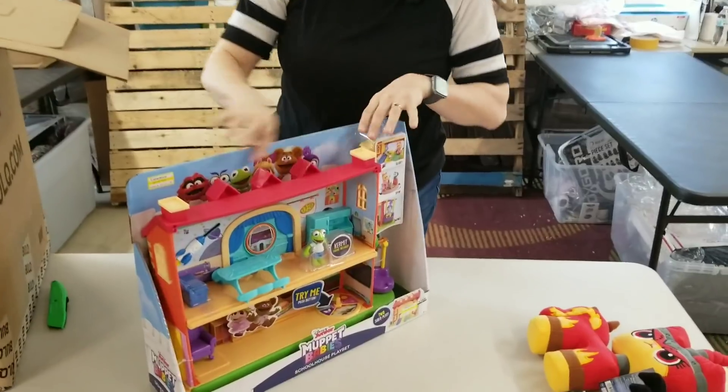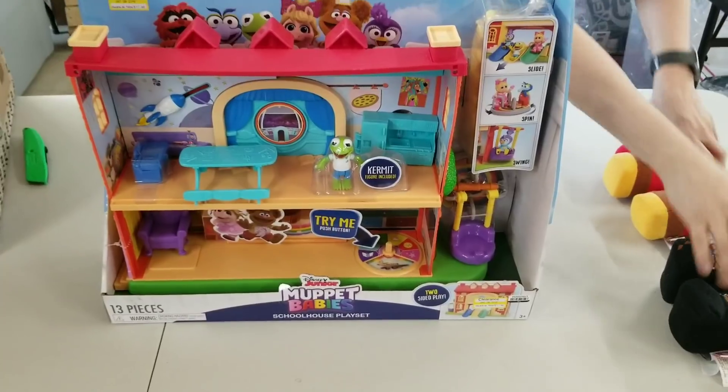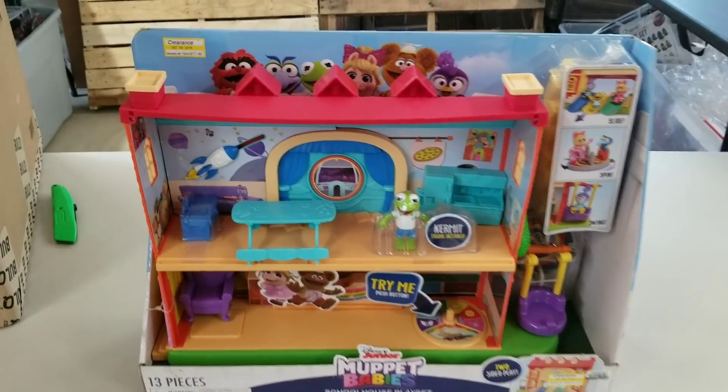Disney Junior Muppet Babies. The Muppets. I love the Muppets. The Muppets are super cute.